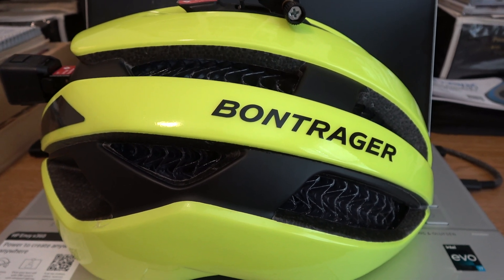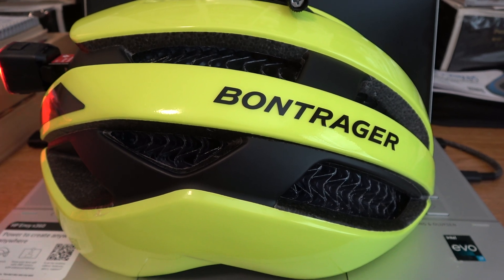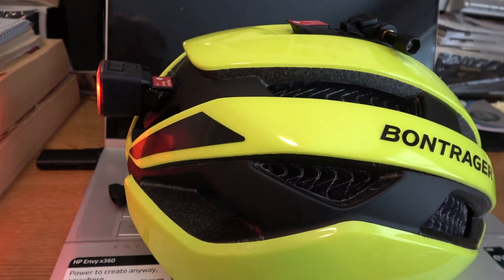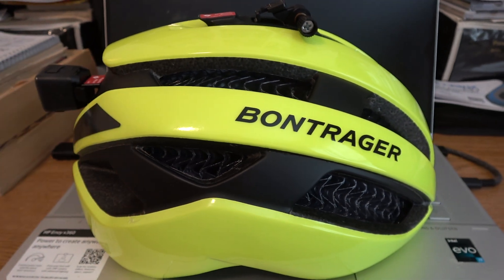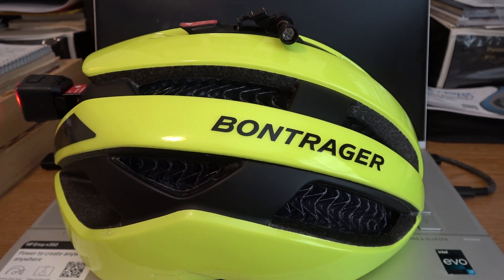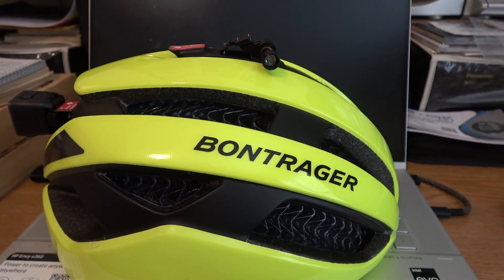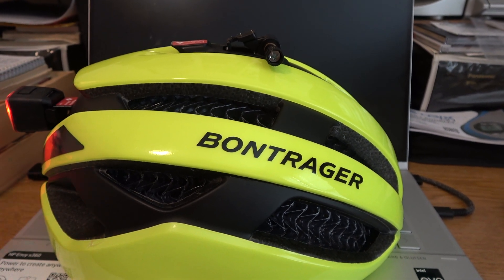Here is the neatest bicycle helmet going. It has a flashing red light on the back to tell people you're there, a bright yellow color, and a GoPro device on the top to latch a GoPro camera on.